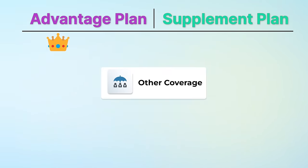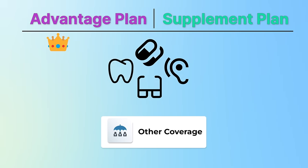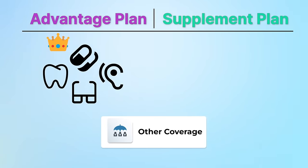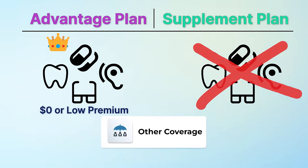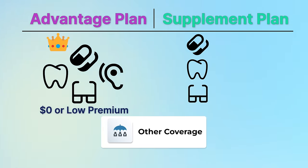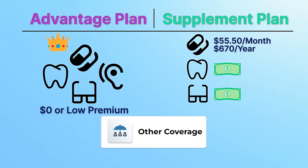Let's talk about other coverage options included in the plans. Most people going on to Medicare like to have similar coverage to what they had while they were working — things like drug coverage, dental, and vision become important discussion items. Advantage plans often come with prescription drug coverage, various levels of dental and vision coverage, and hearing aid coverage included in that $0 or low premium. Supplement plans do not come with any of these things. The average Part D premium in 2024 is $55.50 per person per month, or roughly $670 per year.